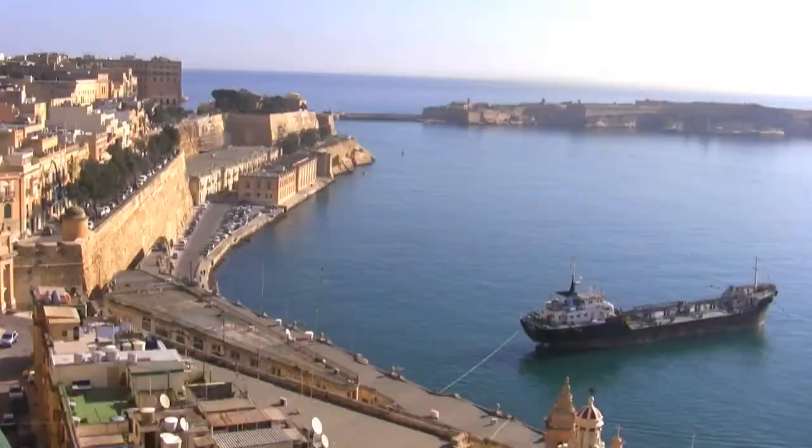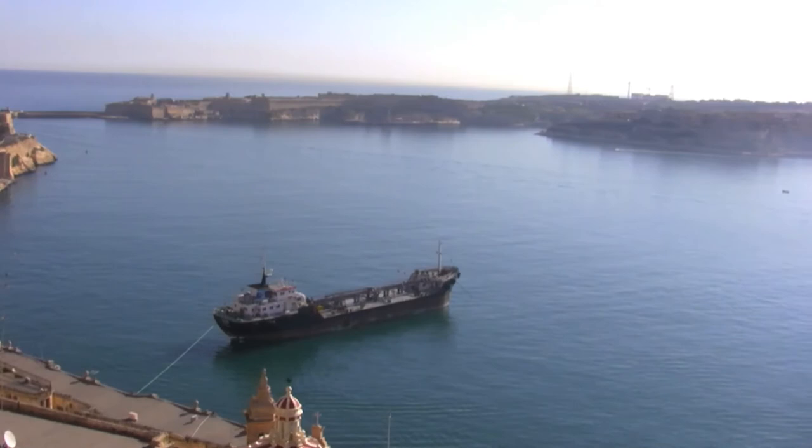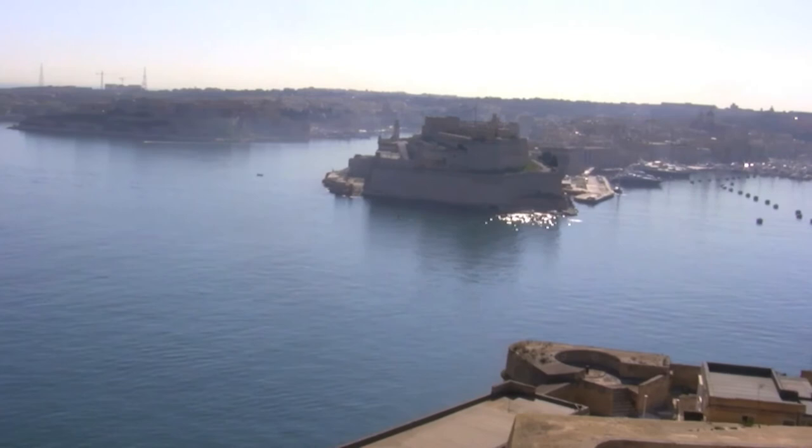And let's not forget the capital city, Valletta. Valletta takes you back to the era of the Knights of the Order of St John, with some impressive palaces which used to be the accommodation of the Knights of St John themselves, overlooking the Grand Harbour — one of the largest natural harbours in the Mediterranean.